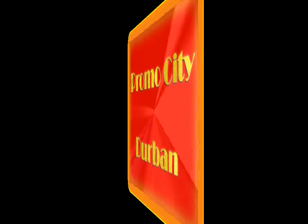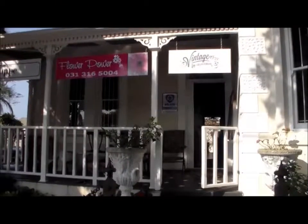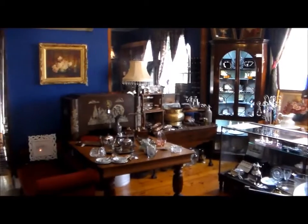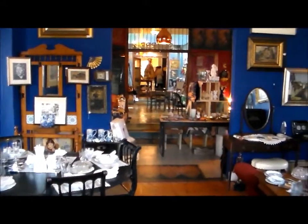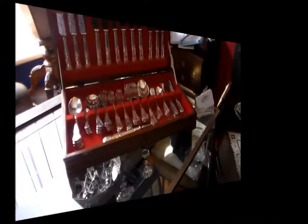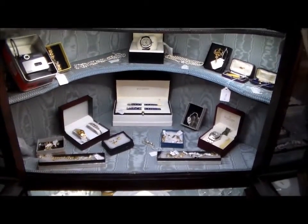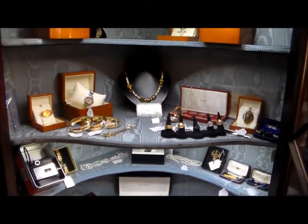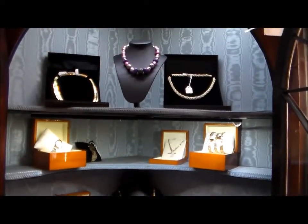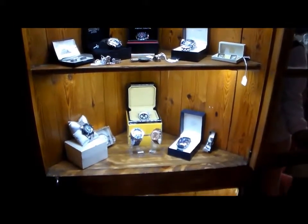Thank you for joining us. It's an awesome antique place. Tell me a little bit about this company and tell me a little bit about yourself.